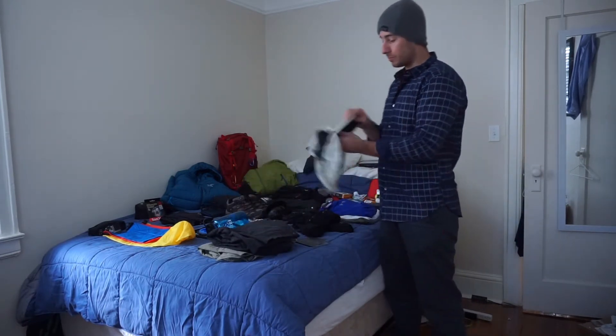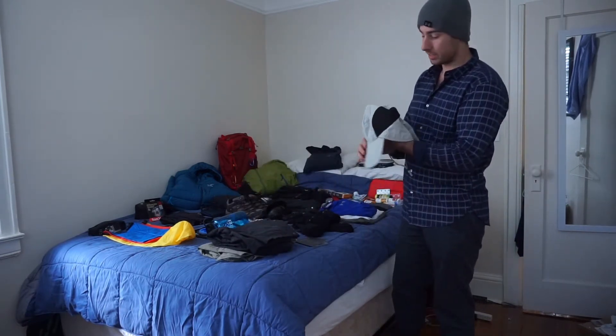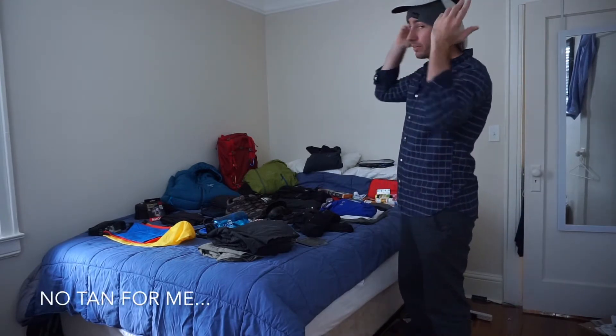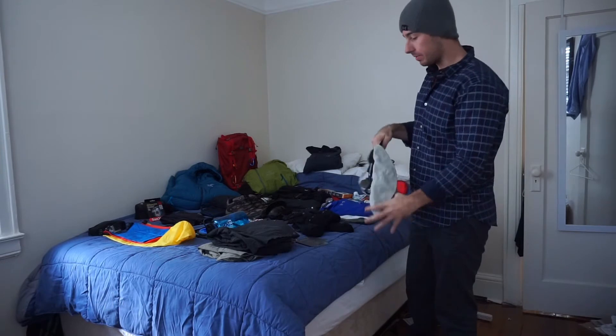I have a hat. My mom sent me this one, so thanks mom. I don't know if it looks that cool, but it'll keep the sun off my neck and out of my face.